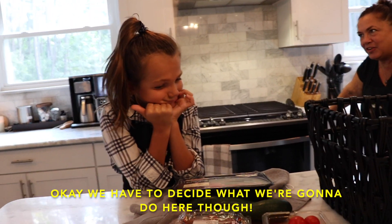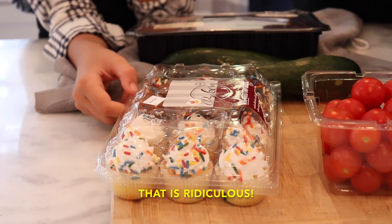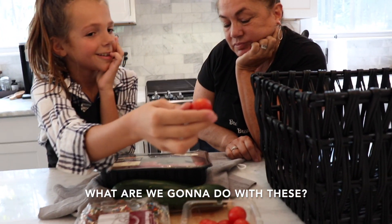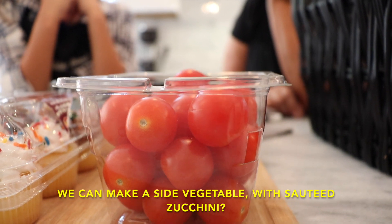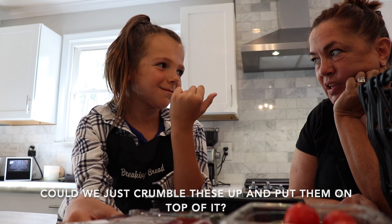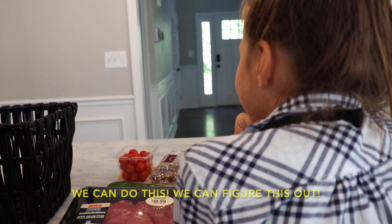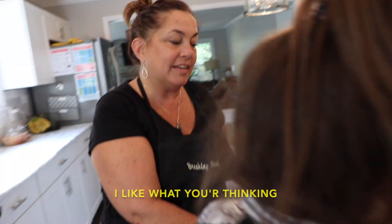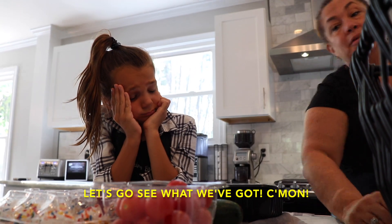Okay, we have to decide what we're gonna do here. What are we gonna do with these? We can make a side vegetable with sautéed zucchini. Could we just crumble the cupcakes up and put them on top? We can do this, we can figure this out. I like what you're thinking — taking the icing off and turning it into a sauce. That's a good idea. Let's go see what we've got.